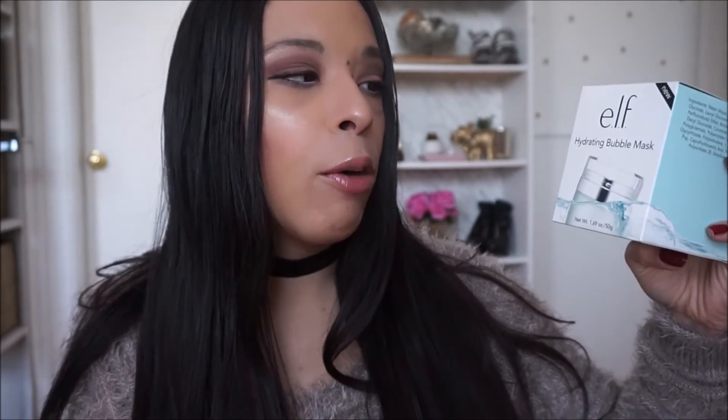Hi everyone, welcome back to my channel! Today I'm back with a brand new video that has been highly requested, so I thought I would finally do it. I'm bringing back 'Good Buy or Goodbye' — I don't know why I stopped doing the series, it was really fun. So I will regularly be reviewing products and letting you know if it's a good buy or goodbye. Today's video is going to be about the hyped-up ELF Hydrating Bubble Mask.